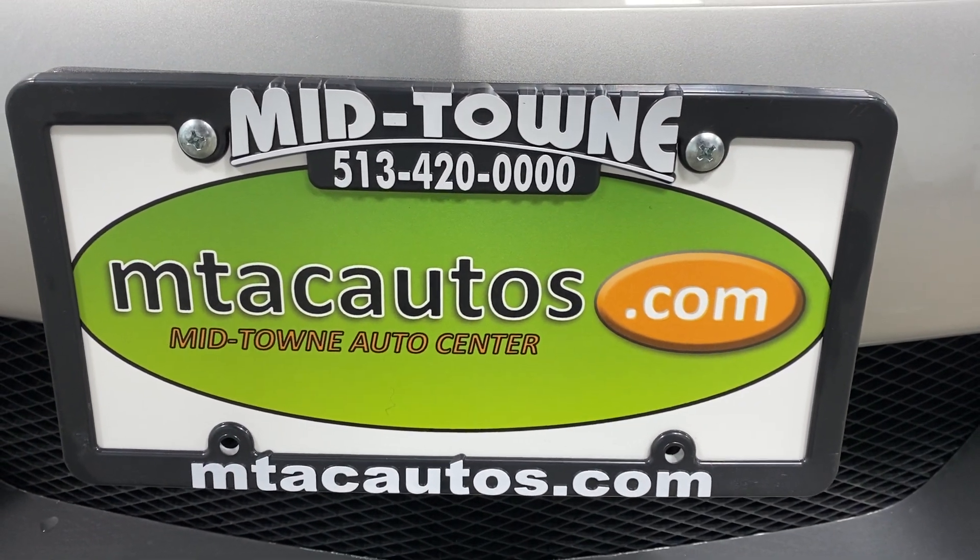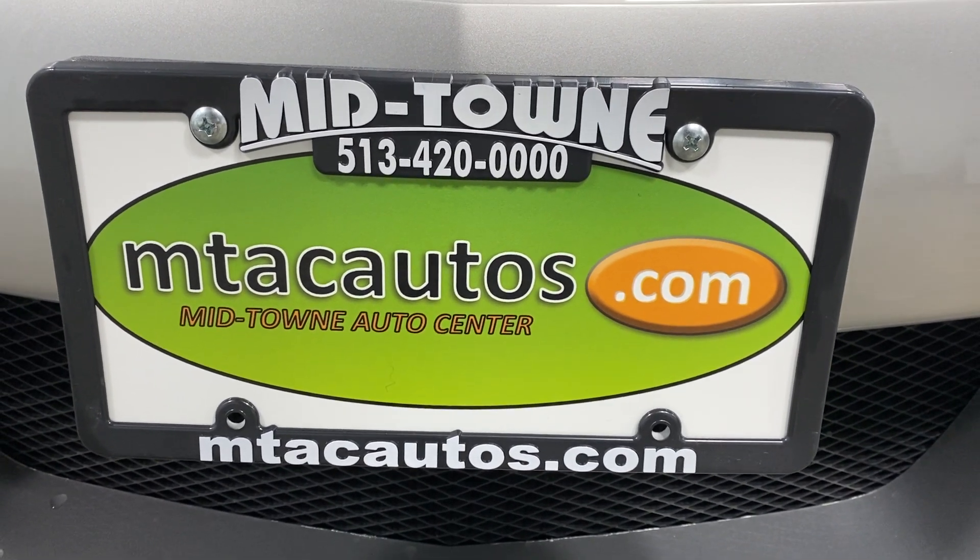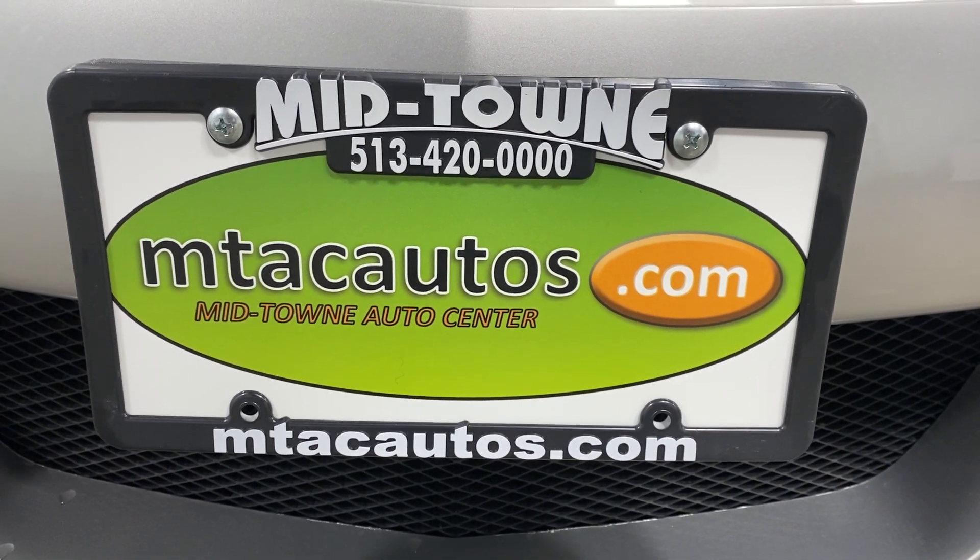I appreciate you guys taking your time out of your day to check out this beautiful vehicle. I hope everyone has a blessed day.